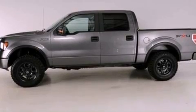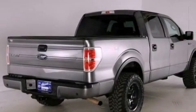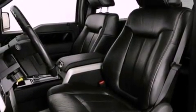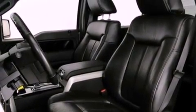Its top features include dual power seats, cruise control, a rear parking aid, a double wishbone independent front suspension, a limited slip differential, skid plates, a bed liner, a low-tire pressure indicator, a rear window defroster, and this vehicle has fewer than 51,000 miles on the odometer.